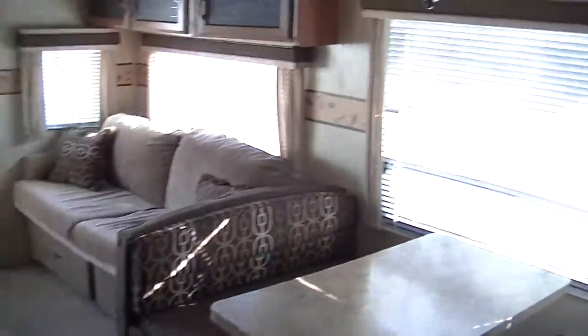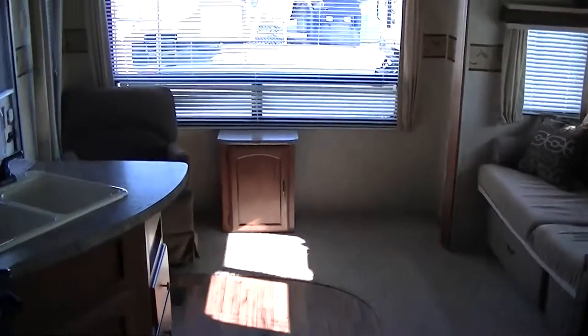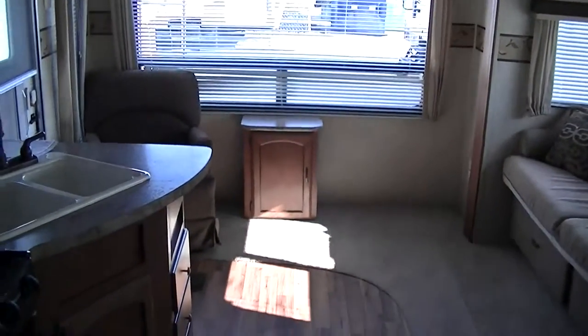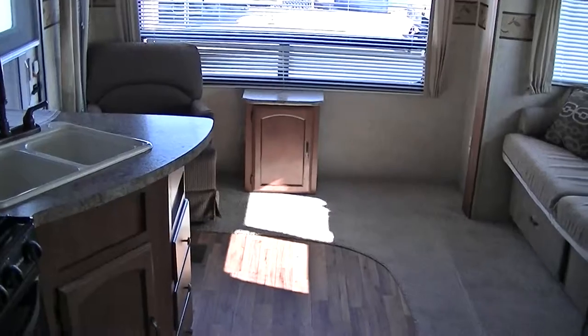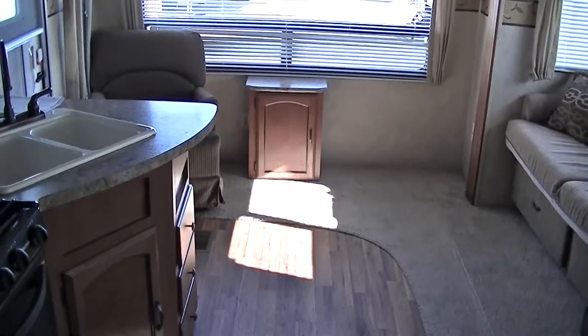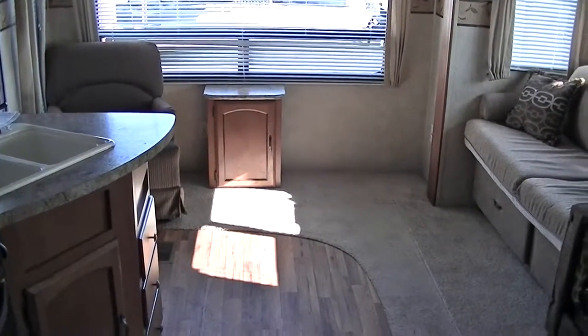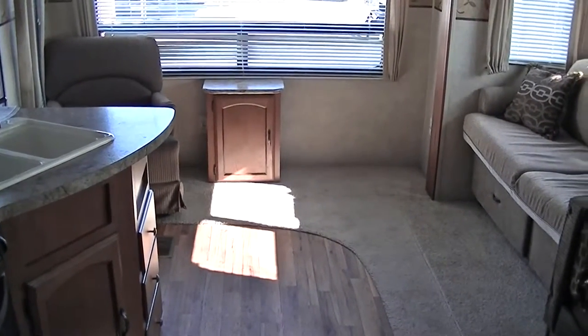Well, that about wraps up our tour of this half-ton towable family trip extraordinaire travel trailer. Out here at Budget RVs of Texas, we really do have an RV for every budget. So get on down here and see me. And remember, ask for Bob Barker and let me put a budget RV in your rearview mirror.